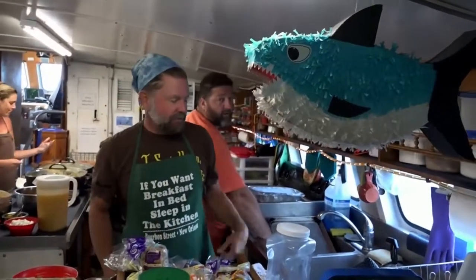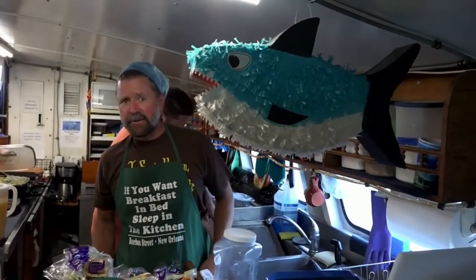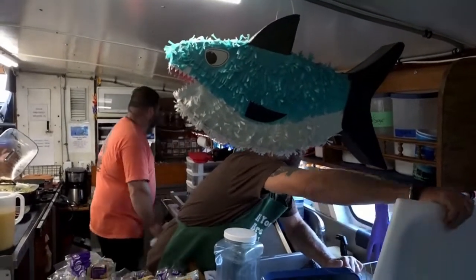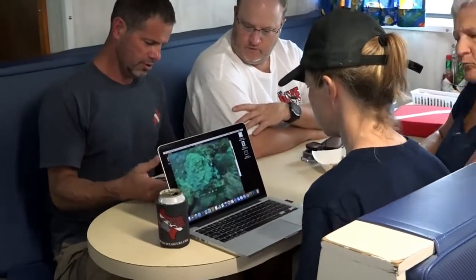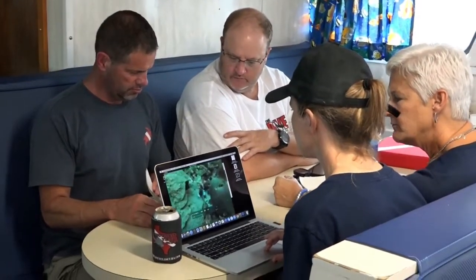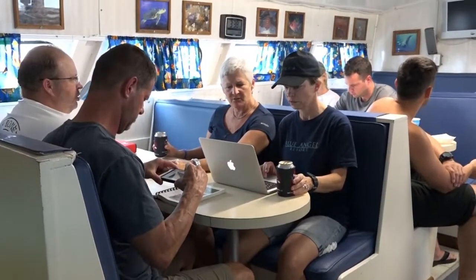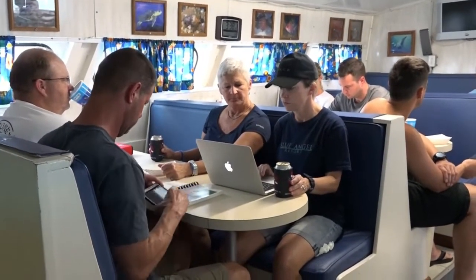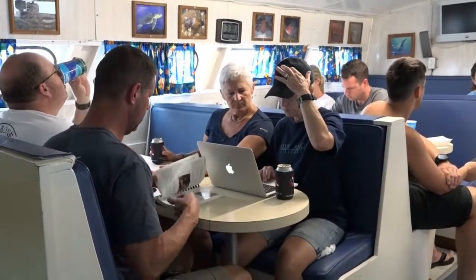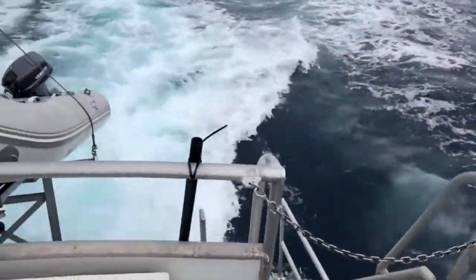Welcome aboard the Fling, y'all. If you go home hungry, it is your own fault. Throughout the day, the salon becomes a screening room as divers review their underwater photos and video. On January 17, 1992, President George H.W. Bush signed a document designating the Flower Garden Banks as our 10th National Marine Sanctuary.